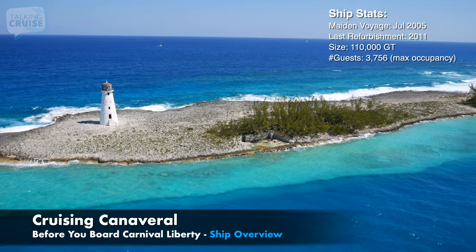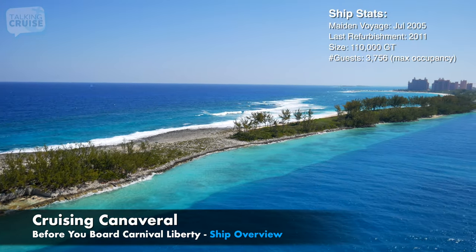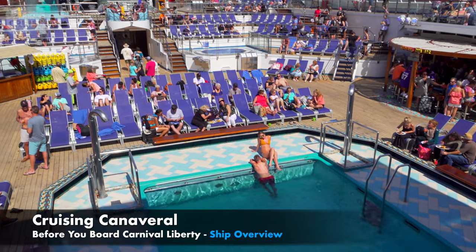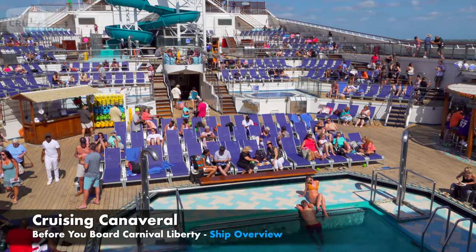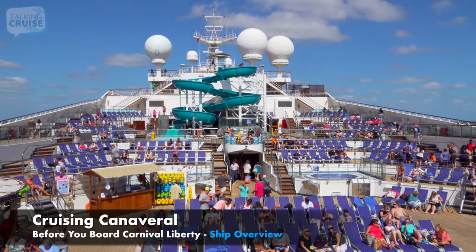The Carnival Liberty is ideally suited for short three- and four-night Bahamas getaways. She features some of the best amenities and dining options from across the fleet, and while the cruise may be short, guests will experience a non-stop lineup of activities and entertainment packed into their cruise.